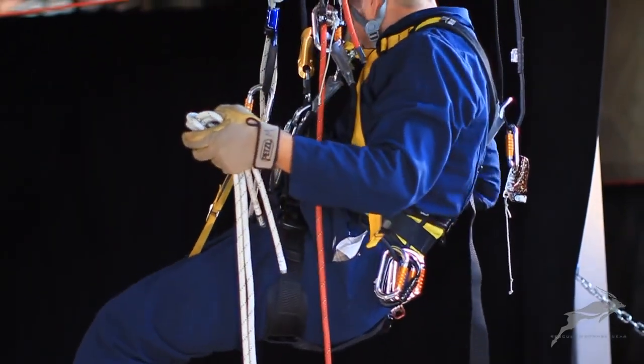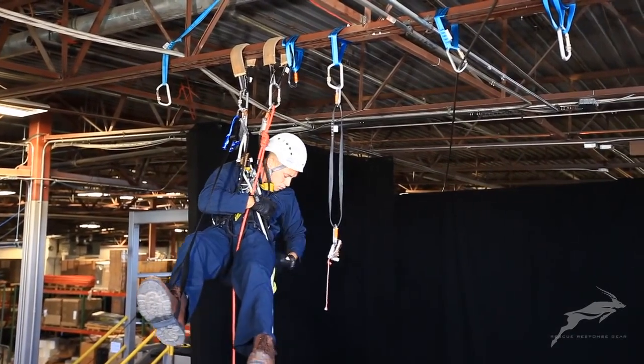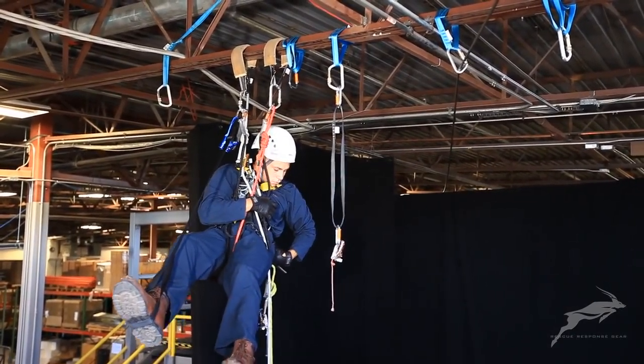Petzl IDs are rigged as the rope capture device for the hauling systems. This will also provide for braking control when the systems are converted to lowering.